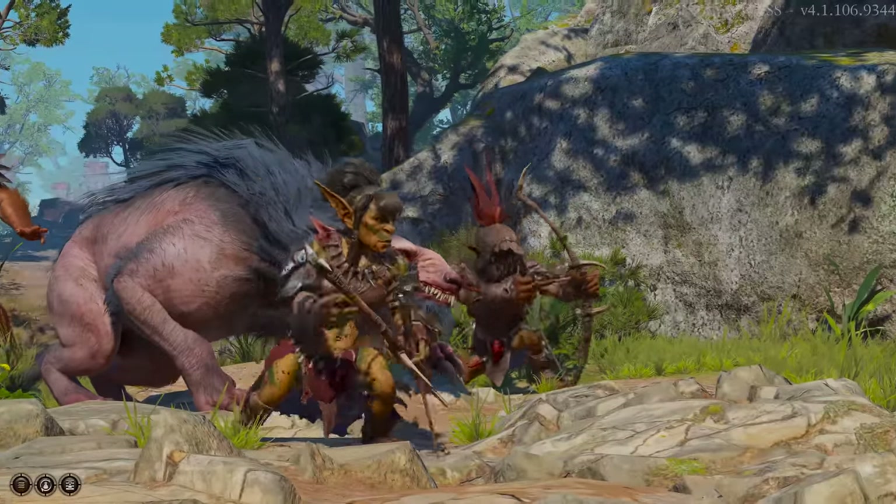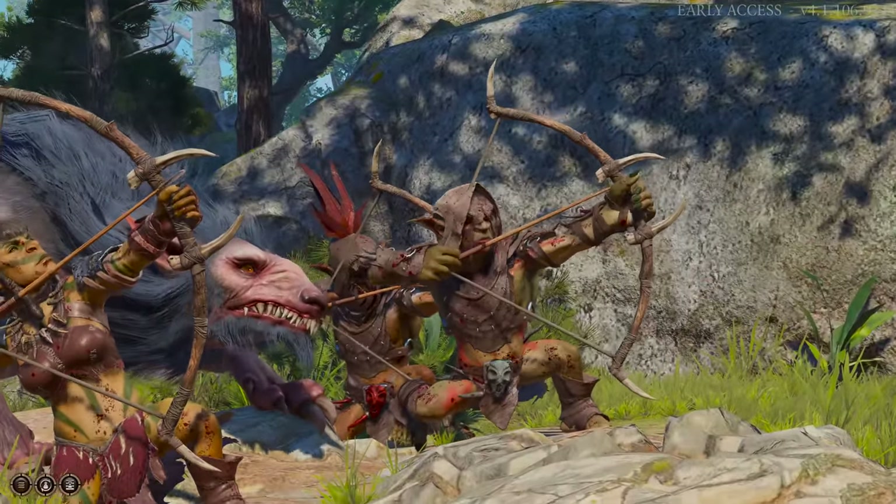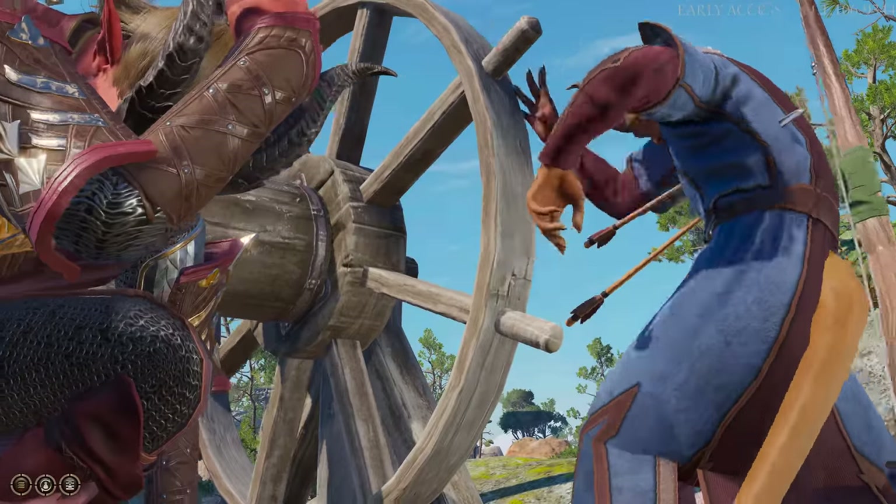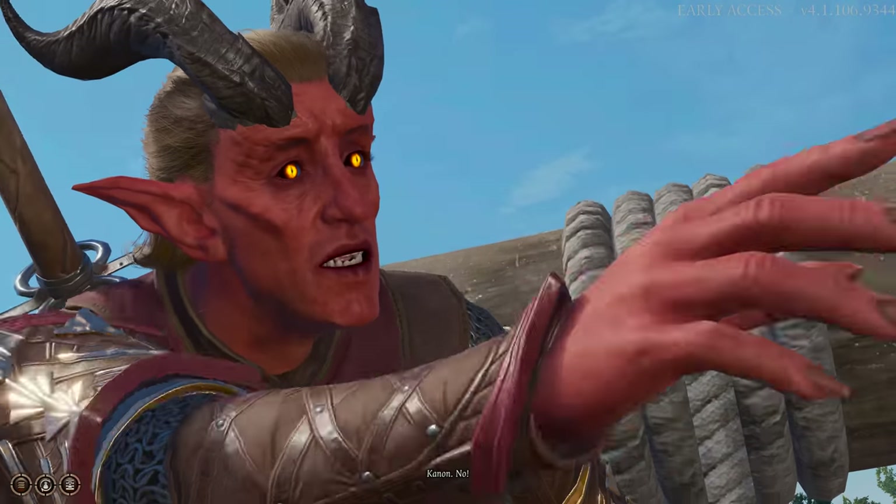Baldur's Gate III contains great dialogue, beautiful locations, impressive cutscenes, fantastic turn-based combat, and cross-play between Mac and Windows.